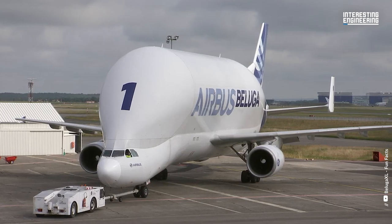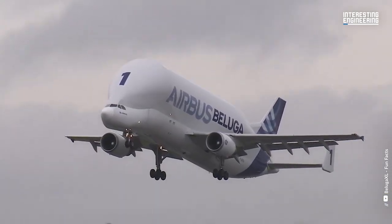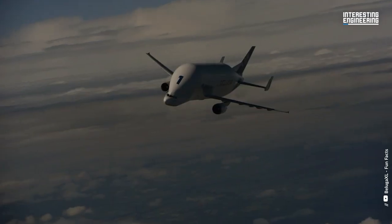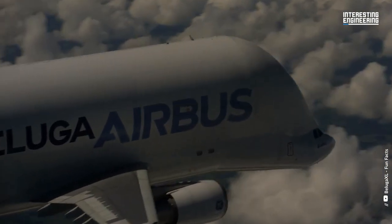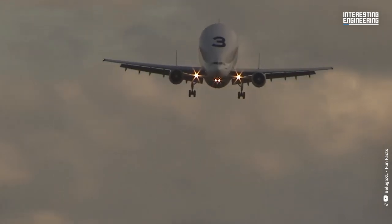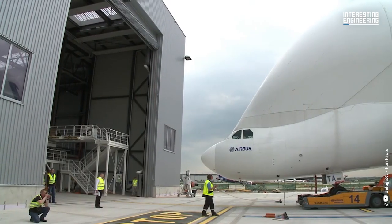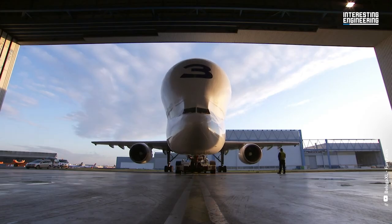Did you know that there are only five A300-600STs in the world? And they are all exclusively used by Airbus. These unique cargo planes have transported a wide range of goods, including some truly extraordinary items. One such example is the famous painting La Liberté Guidant le Peuple by Eugène Delacroix, which was flown from Paris to Tokyo aboard a Beluga.